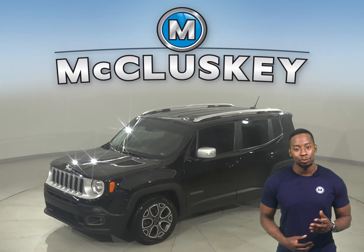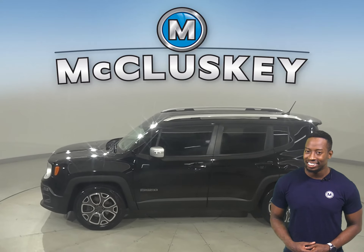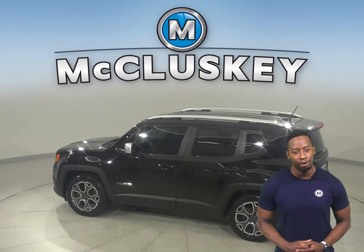Here we have a 2015 Jeep Renegade Sport. It's passed our 172-point inspection and it's more than ready to get back out there on the road.